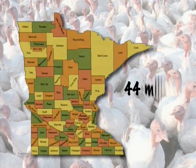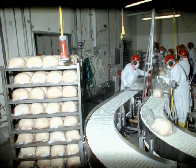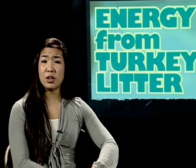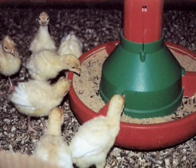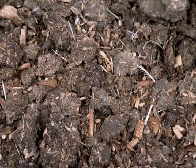Minnesota is the number one turkey-producing state in the nation. Our farmers raise more than 44 million turkeys a year, mostly in a seven-county area in west central Minnesota. About 90% of the birds raised here are processed into frozen turkeys or turkey products and shipped to other parts of the U.S. That brings in more than $600 million for farmers, processors, and related businesses. Every turkey raised here eats about 75 pounds of feed, and what's left behind can be used for fertilizer or the litter can be burned at Fibromin.